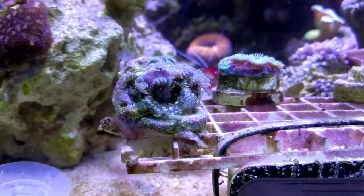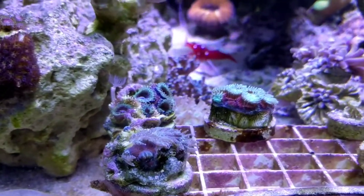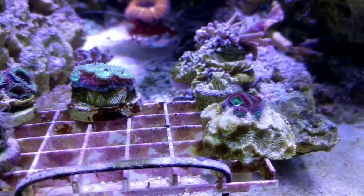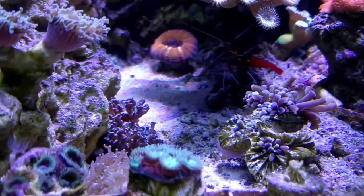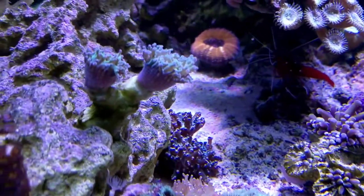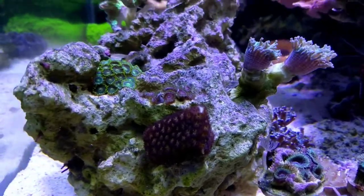All these acans are still just sort of slowly fading away. I've dipped most of them twice and applied some super glue around the tissue, and they still are just withering away. Even my gold torch is not doing hot. Some of the other euphyllia are still doing okay, not as plump as I would like to see them.